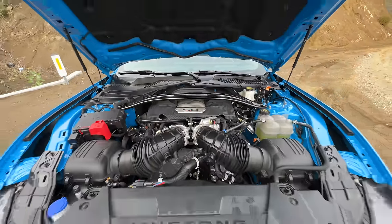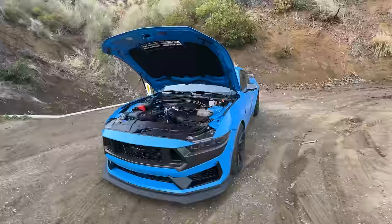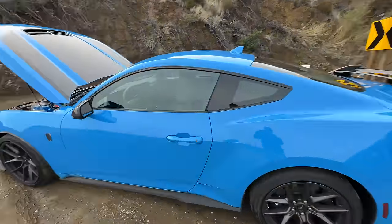Under the hood of the Mustang Dark Horse is a 5-liter naturally aspirated V8 making 500 horsepower and 418 pound-feet of torque. 0-60 happens in 4.1 seconds, the quarter mile in 12.5.